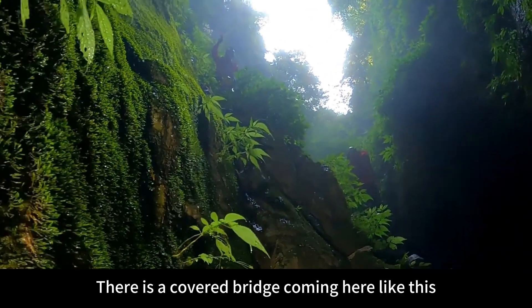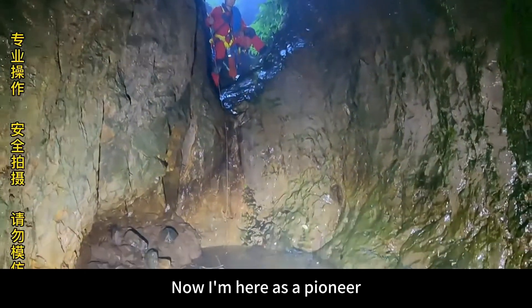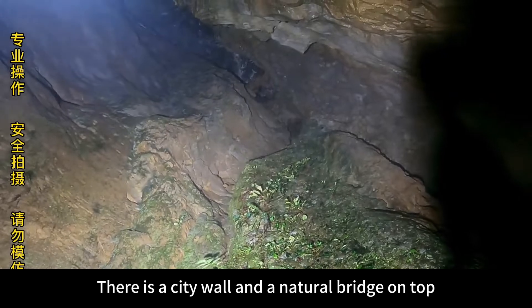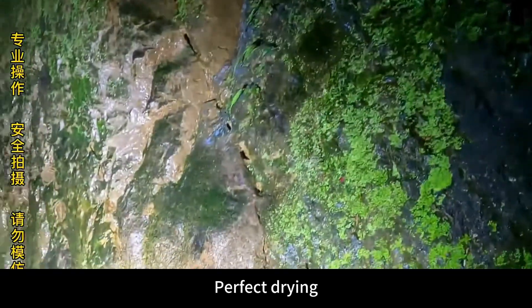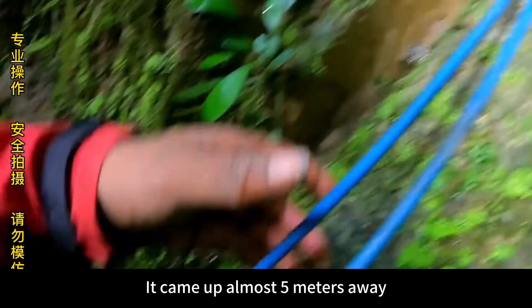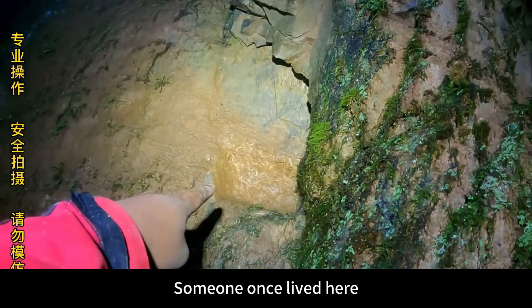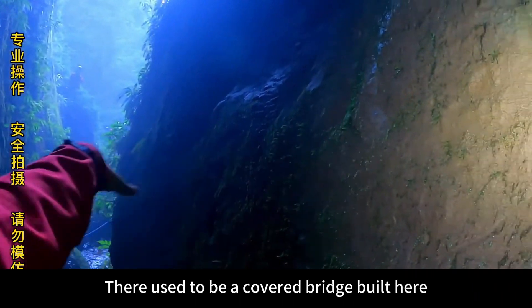That should be from the attic to the entrance of the cave — there is a covered bridge coming here. There are a few steps to climb. Going up, the attic is gone, but you can see square holes on the stone wall. Let's make a nail climbing system from here and go up — there is a city wall and a natural bridge on top. I used professional nail climbing techniques, crossed this pool, and came up almost 5 meters. I can see the city wall right in front. From here you can see that someone once lived here — round square holes on the walls indicating a covered bridge was built here.